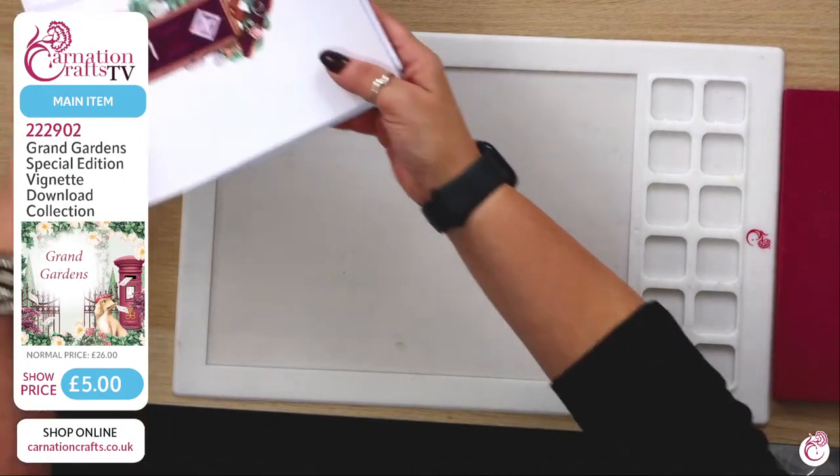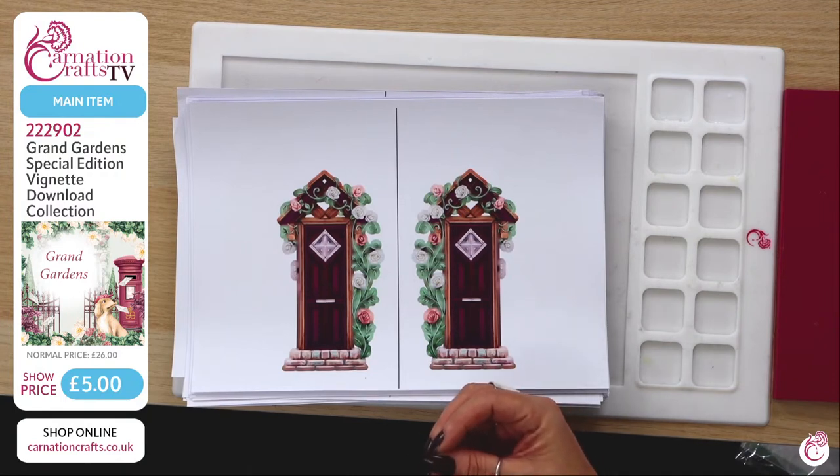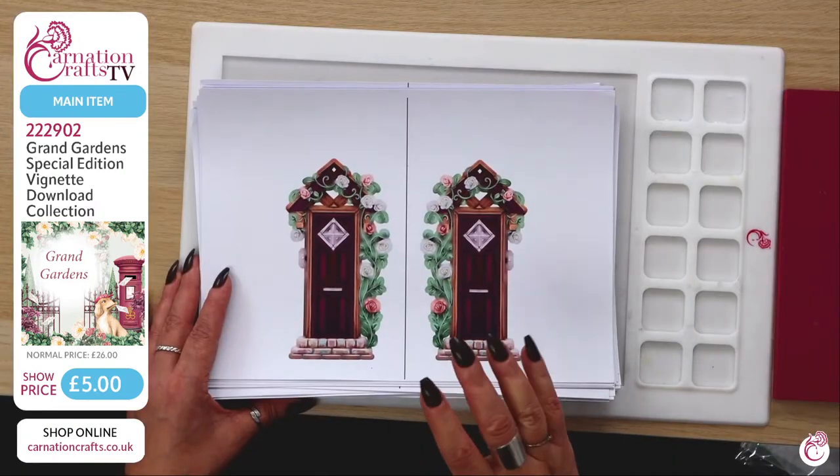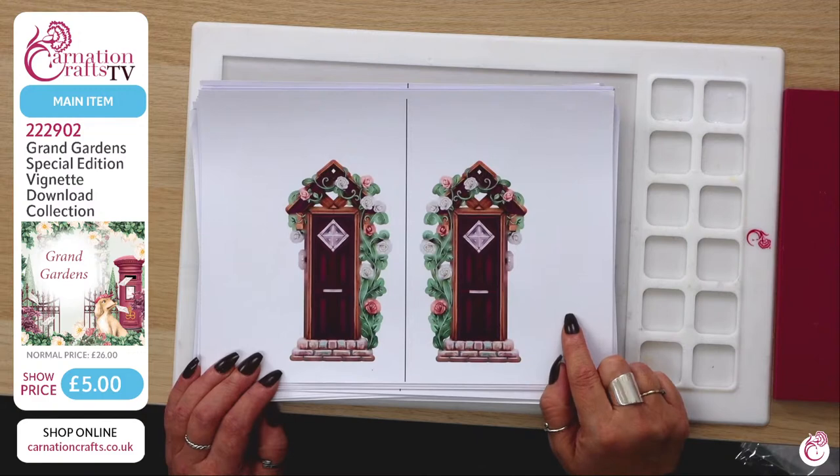The Strata Card Shape number is 211035. The vignettes we're talking about today are 222902 — only five pounds today, down from 26 pounds, so you're getting 21 pounds off. It's a huge deal. Carnation likes to do the shows for these because they're so cheap — they're taking 21 quid off — and they want to give you the best possible viewing of them.